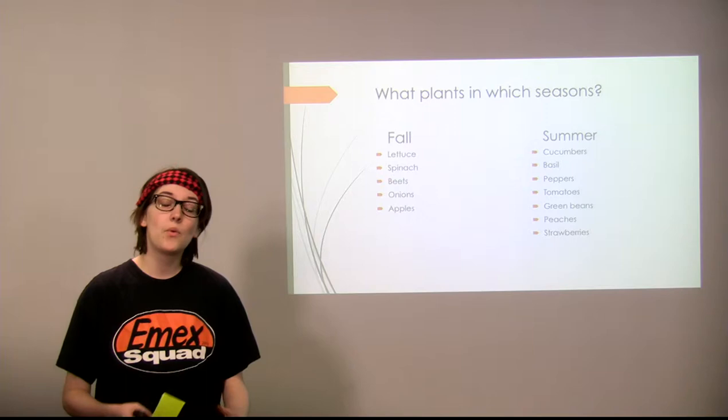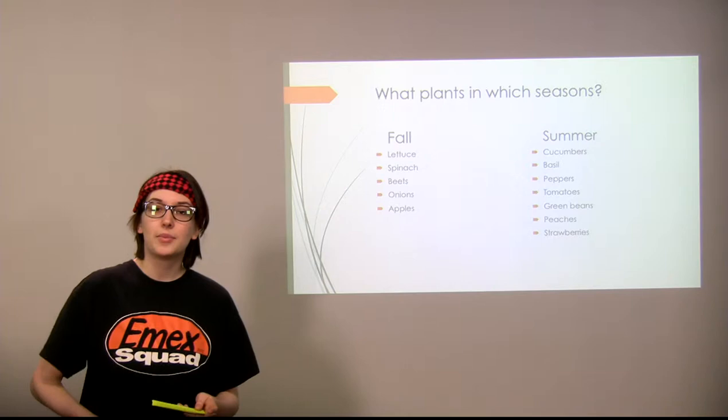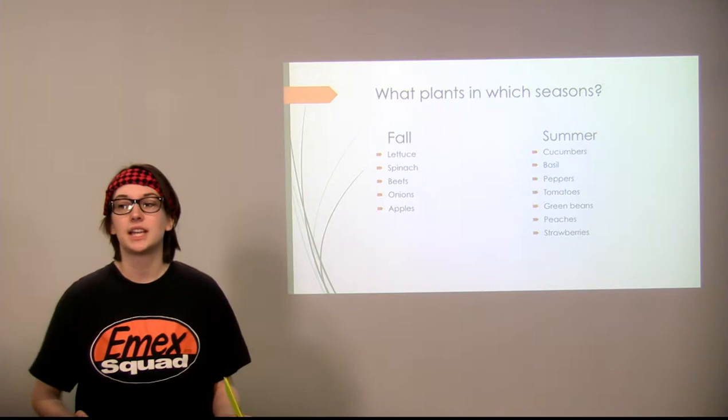So what plants can survive in which seasons? In the fall you're going to have a lot of your hardier plants, such as leafy vegetables, cruciferous vegetables — examples being cabbage, broccoli, cauliflower — and a lot of root vegetables and stalk vegetables such as celery. You can also have apples in that season, but that's mostly harvesting time in the fall.